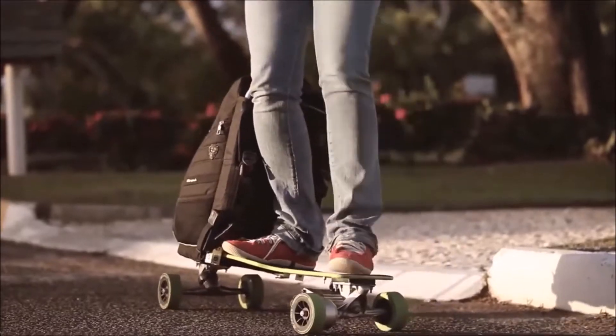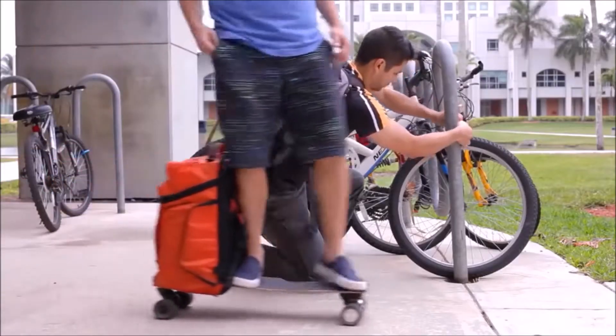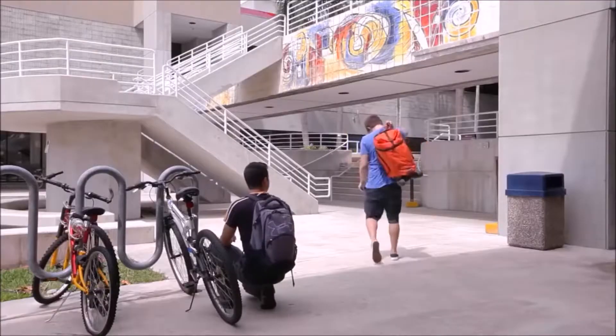61. Electric Vehicle Backpack. Unfolds in one movement into an electric vehicle which goes up to 20 miles an hour with a wireless remote control.